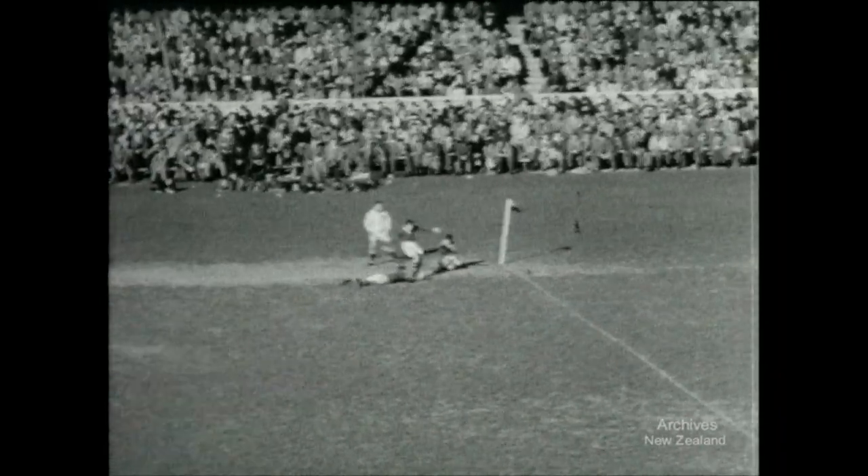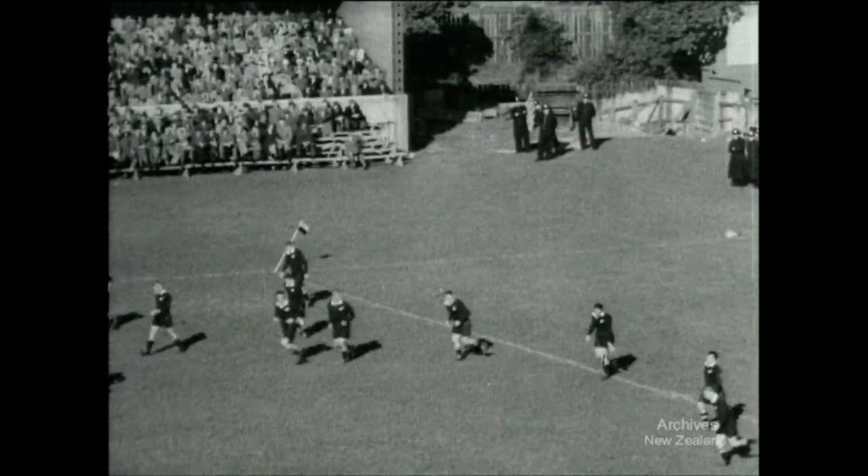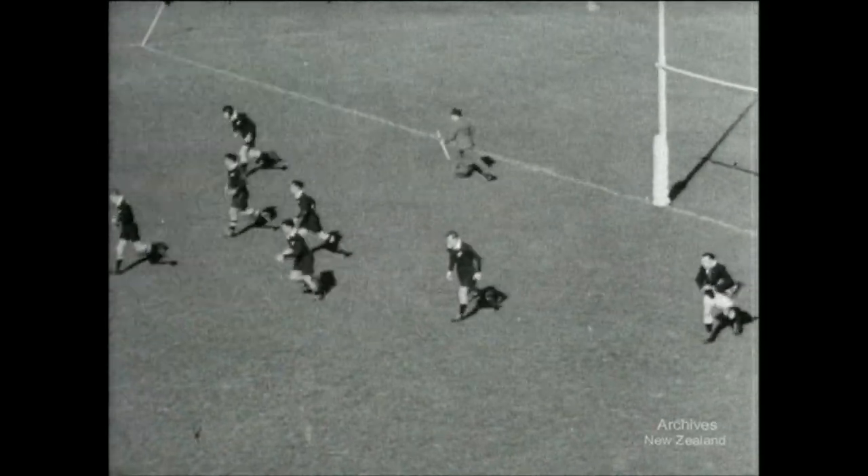Of course he takes the kick — no good. Australia six, New Zealand nil.